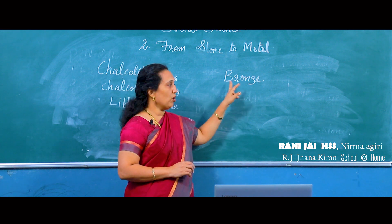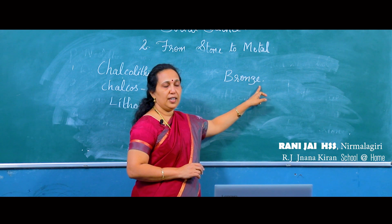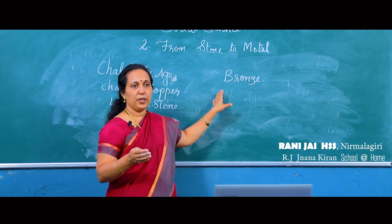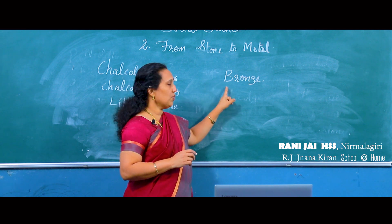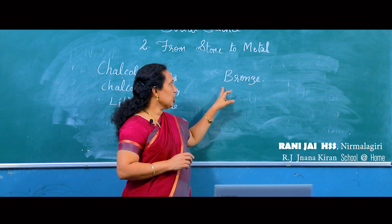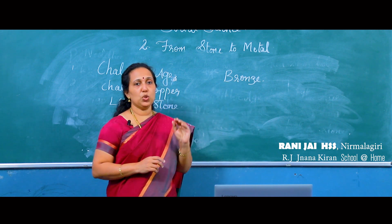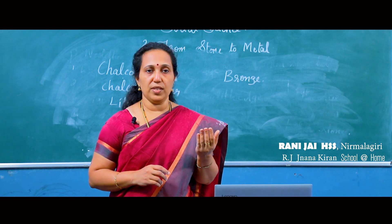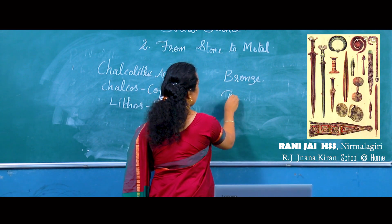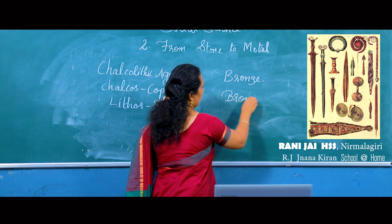Bronze is spelled B-R-O-N-Z-E, and it was formed by mixing tin with copper. The bronze was harder than copper, and by the invention of bronze they made tools and weapons. This age is known as the Bronze Age.